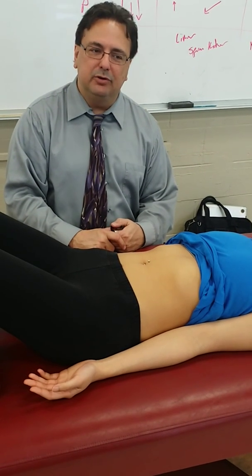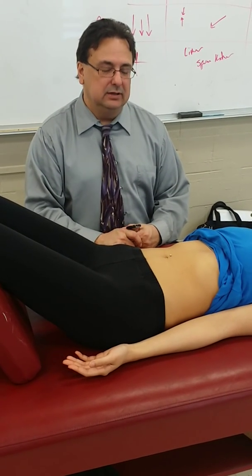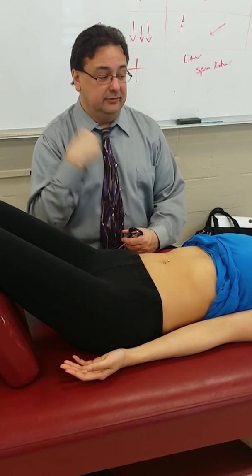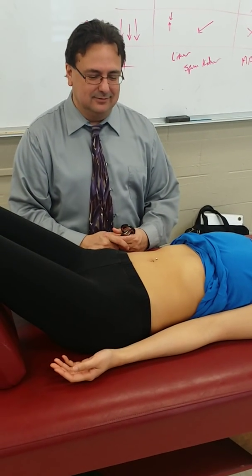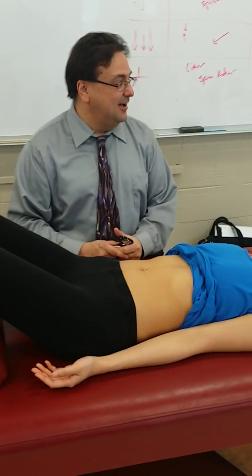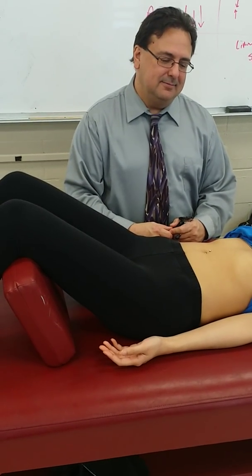She has a piercing, which you should always check out — make sure there are no rolled-up edges, infections, or anything like that. I have about 25 slides of body piercings gone wrong that are pretty intense — umbilical piercings that got caught and torn out, even a nipple. I pulled those slides because they made everybody too nauseous. Anyway, we've completed general inspection.